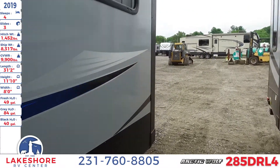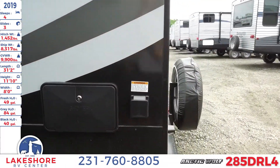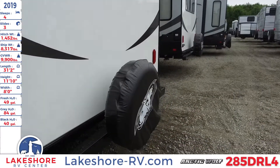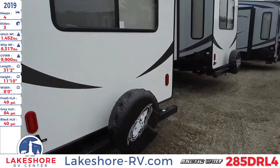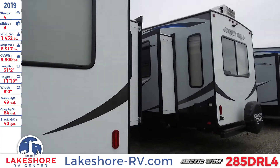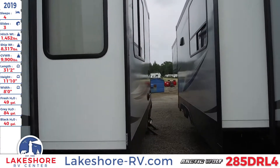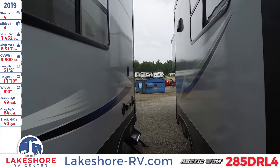As we continue to move around the unit, you'll see the nice outdoor shower that you have as well as a spare tire mounted on the back. There's also a very large window — there are plenty of windows throughout this unit. They're all tinted and frameless, so you can get plenty of view without having to worry about getting too much heat from the sun.